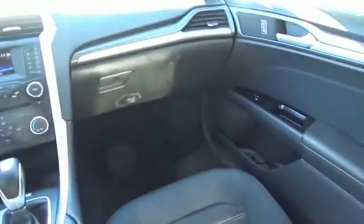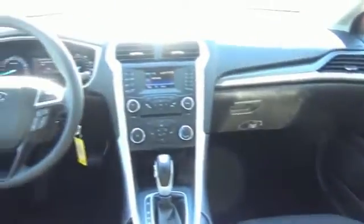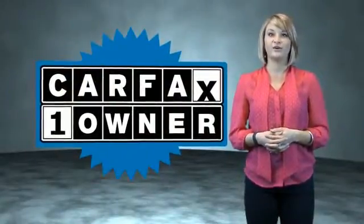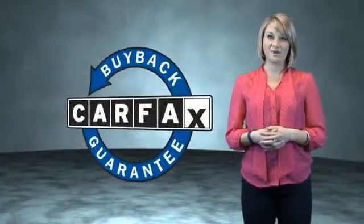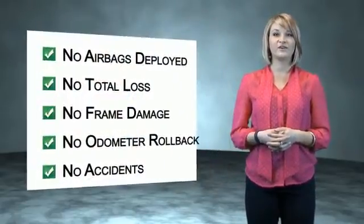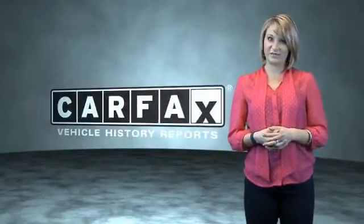Great quality at a great price. Call or click to contact us today. This is a Carfax One Owner Vehicle, which qualifies for the Carfax Buyback Guarantee. Be sure to find a complimentary copy of the Carfax Vehicle History Report online or contact the dealership.